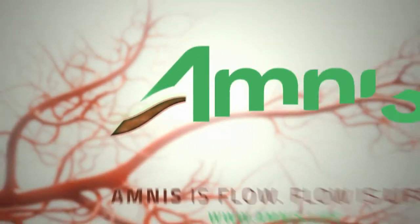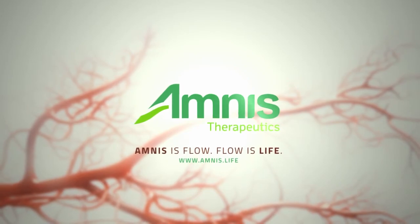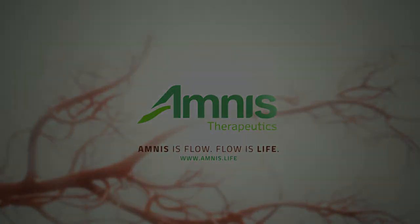Golden, by Amnes Therapeutics — revolutionizing clot retrieval technology.